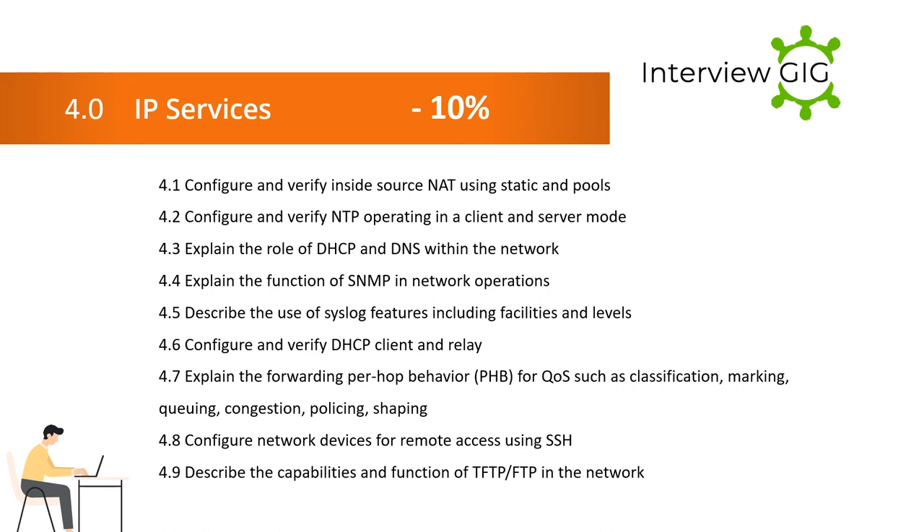Section 4 — IP Services: 4.4 Configure and verify DHCP and DNS within the network. 4.4 also covers SNMP and network operations. 4.5 Describe the use of Syslog features including facilities and levels. 4.6 Configure and verify DHCP client and relay. 4.7 Explain the forwarding per-hop behavior (PHB) including classification, marking, queuing, congestion, policing, and shaping. 4.8 Configure network devices for remote access using SSH.